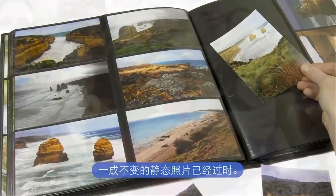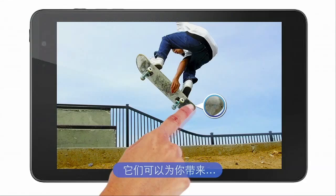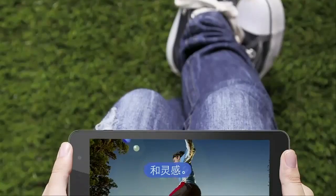Flat, static photos are out. Intel brings you photos that tell a story with more dimension. Photos that inform, surprise, and inspire.